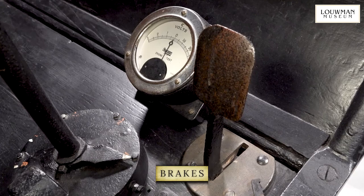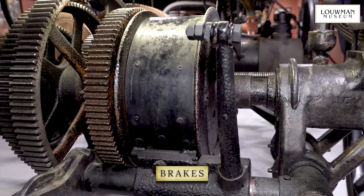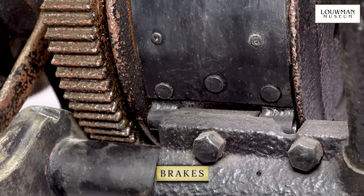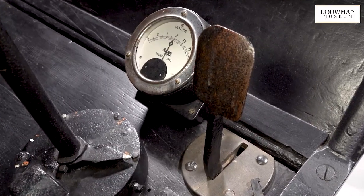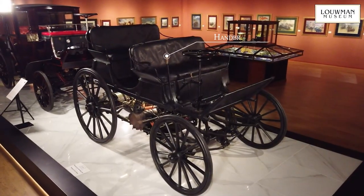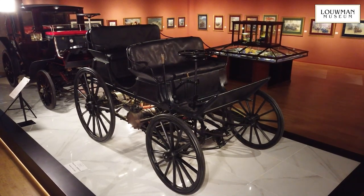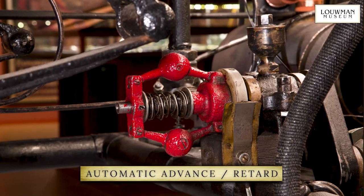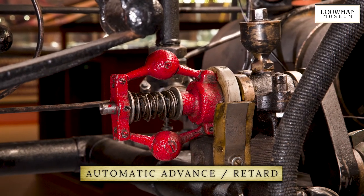The foot pedal operates the transmission brake, as opposed to the then common practice of forcing wooden brake pads onto the tyre. Pressure on the brake pedal activates an electric switch that disengages the clutch. There is also a handbrake to hold the car when at rest. Yet another feature of the Armstrong that is way ahead of its time is the automatic ignition advance and retard.